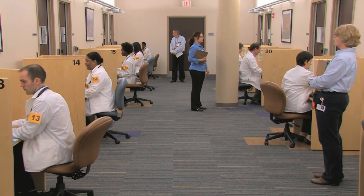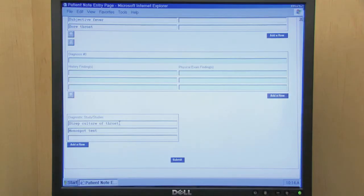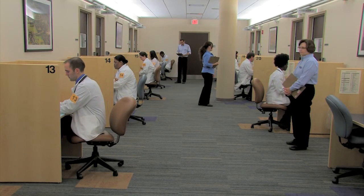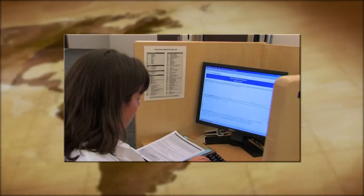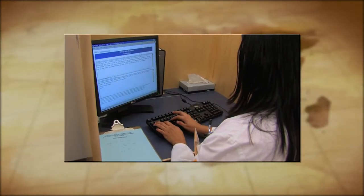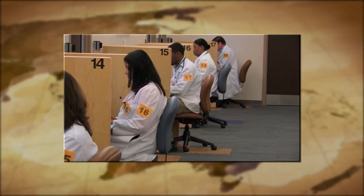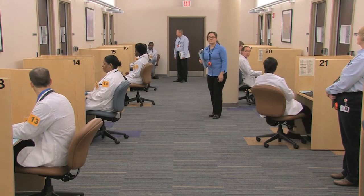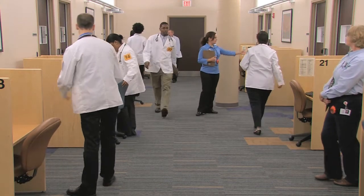When you hear the announcement to stop writing, immediately click submit and then yes. If you are writing the note by hand, stop writing immediately. Stay seated as the proctors collect all paper used for that encounter. The blue scrap paper is shredded and not used for any type of scoring. Do not continue to write or type after the announcement to stop has been given. If anyone is observed writing after the announcement has begun, the administrator on duty will be informed and an incident report will be submitted to the MBPME. Remain seated until the proctors tell you to move to the next station and wait until the announcement tells you to start the next encounter.